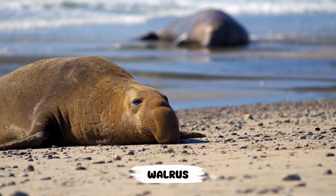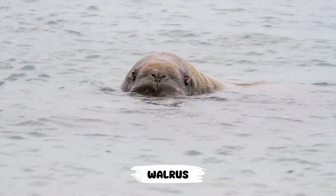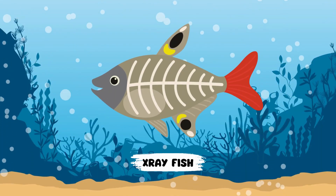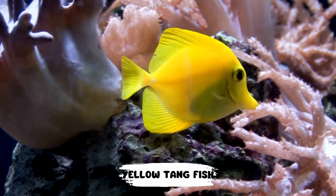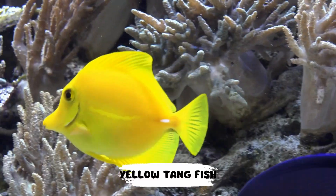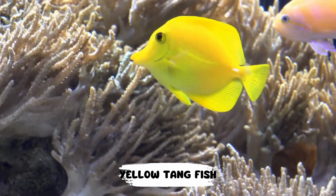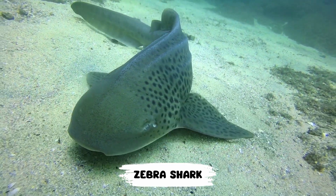W: Walrus. X: X-Ray Fish. Y: Yellow Tangfish. Z: Zebra Shark.